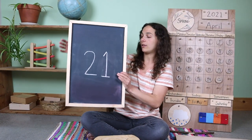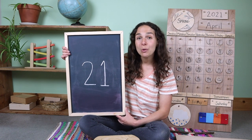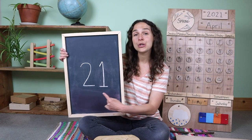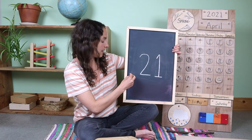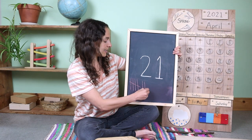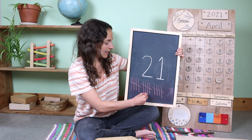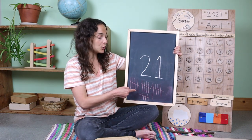Today will also be our last day talking about this double digit number. Do you remember what number we've been talking about this week? 21. That's right, friends. When you write 21, first you write the number 2, then you write the number 1. Now let's count 21 tally marks together: 1, 2, 3, 4, 5 goes across, 6, 7, 8, 9, 10 goes across, 11, 12, 13, 14, 15 goes across, 16, 17, 18, 19, 20 goes across, and one more makes 21. 21 tally marks.